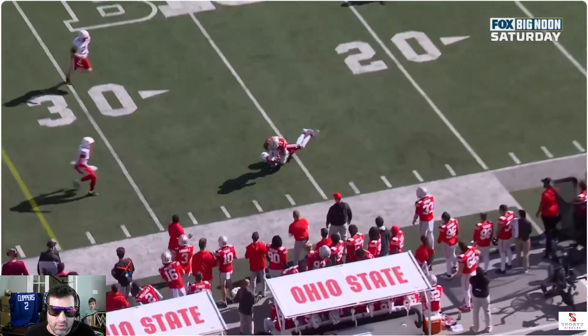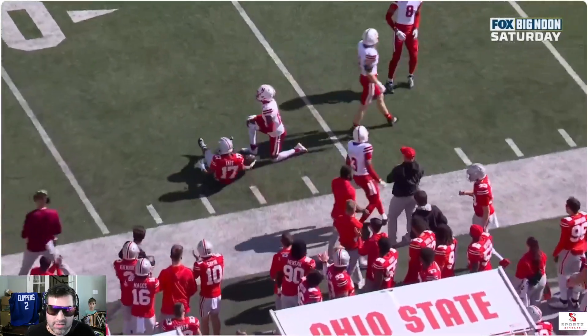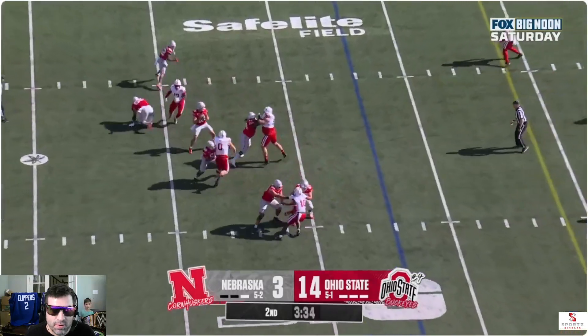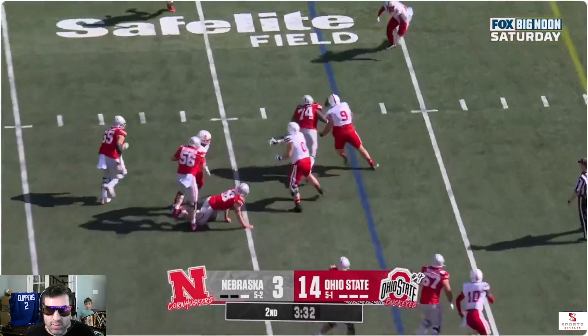First down and 10 at the 43. Howard throwing on the move — good catch, nice pass. On second down, here's Howard again — did he fumble? Is that a fumble? Is that loose?